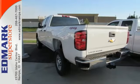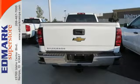This Silverado gives a new meaning to heavy duty. You'll know why when you come in for a test drive.